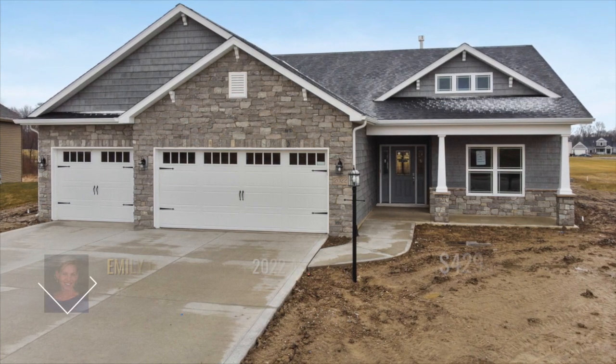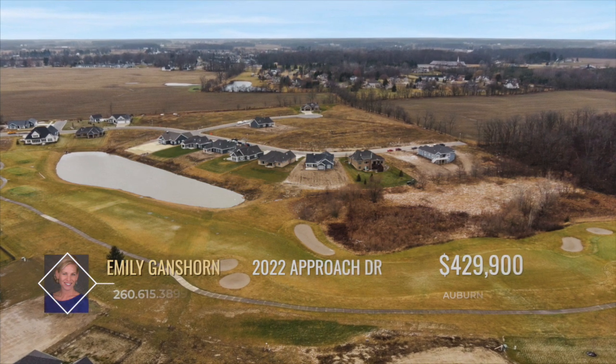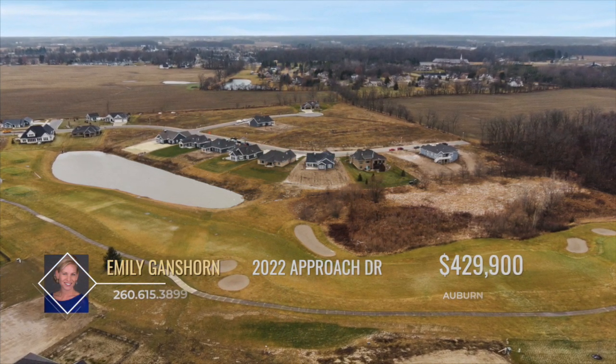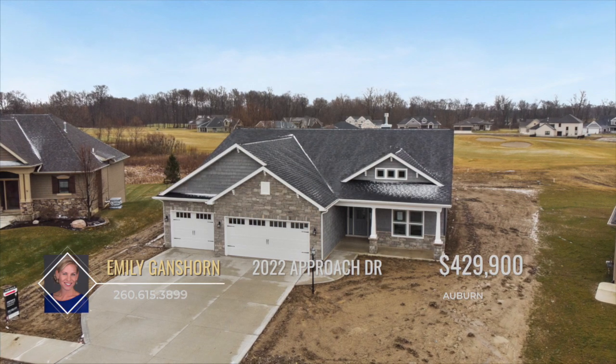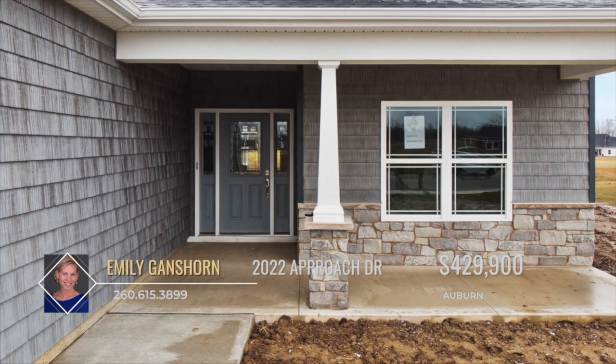New Year, New Home. This brand new villa sits on a beautiful golf and pond lot in the Bridgewater Golf Community. This ranch home is a three bedroom, two bath, split bedroom open concept layout and includes great finishing touches.